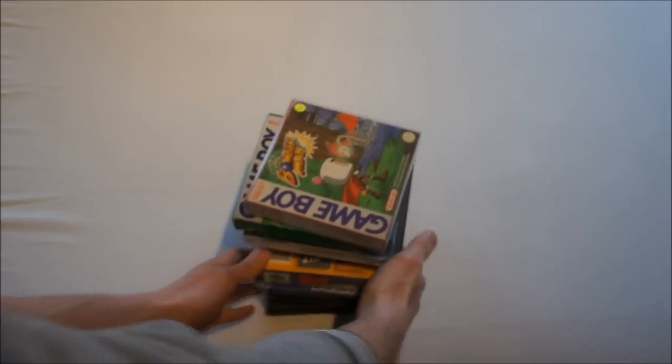Later on in this video we'll get to more Neo Geo stuff, but first some random pickups. These finds were all from retro conventions in Germany and Belgium — there was a retro convention in Bochum, Germany, and one in Lear, Belgium. If you want to see videos on what you could find at those conventions, check out the channel because I got a video on both of those conventions.